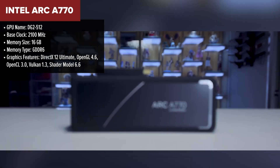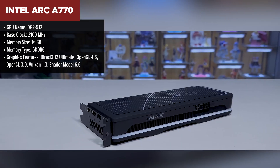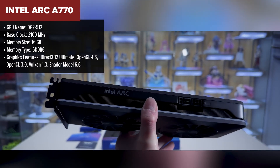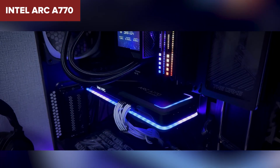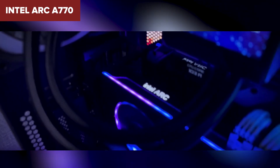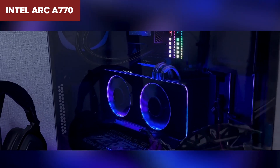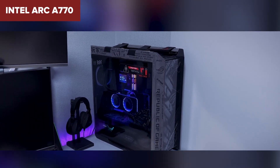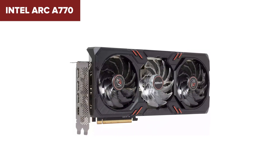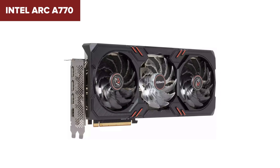Diving into the Intel Arc A770, it's a fascinating piece of tech that stirred up the graphics card market. With its 4096 cores and 16GB of GDDR6 memory running at 2187MHz, this card is a powerhouse designed to handle intense gaming and creative workloads with ease. Its core clock speed hits 2100MHz, ensuring smooth and efficient performance. However, some users have noted compatibility issues with older games, which might be a drawback for classic gaming libraries. Plus, performance can vary depending on driver support, which Intel has been continuously improving since launch.